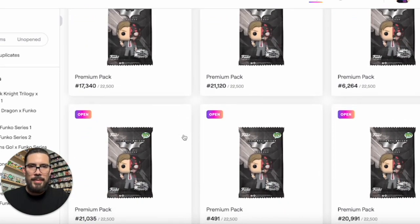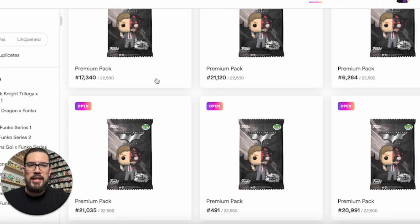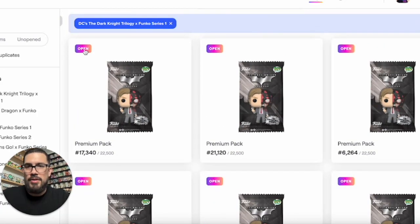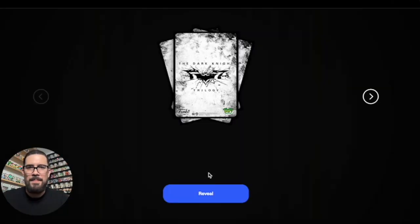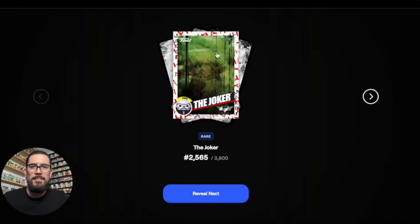We got six premium packs. I was lucky enough to get them — it sold out in less than a minute and sold out completely in about 27 minutes, which is pretty average for a good drop. Let's go right into these packs. Starting with mint number 17,340. Let's look at the animation — those cards on the back look awesome. Here we go, Dark Knight Trilogy. Oh, the Joker! Look at that — rare, and it's the bank robber Joker.